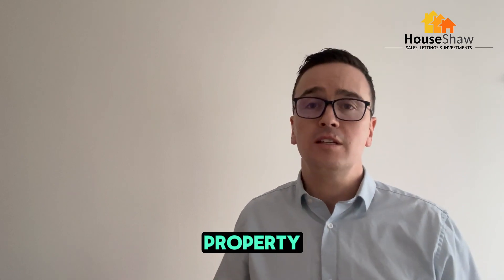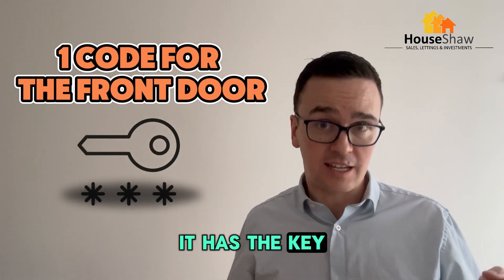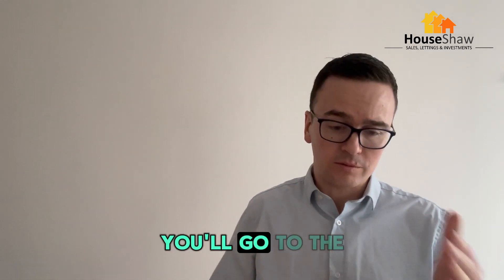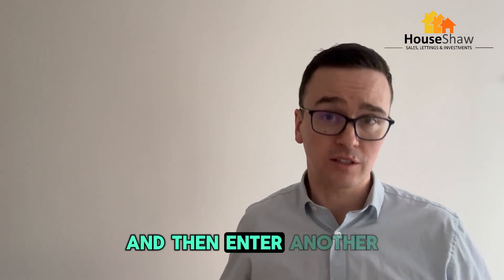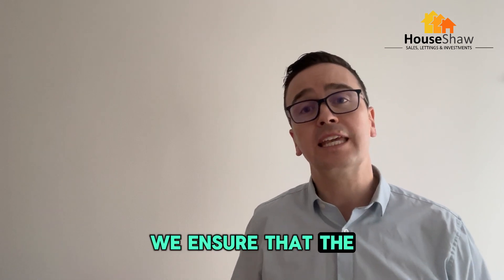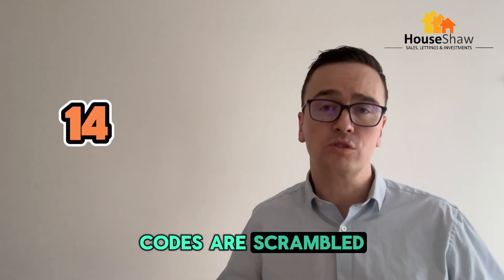When you go to the property, you need one code to get into the front door with the key safe that has the key in it for the front door. And then when you're in, if you go to room two, you'll go to the second key safe marked up as room two and enter another code to get the key for room two. That's how we operate it. We ensure that the keys go back in the key safe at the end of the day, locked up and codes all scrambled.